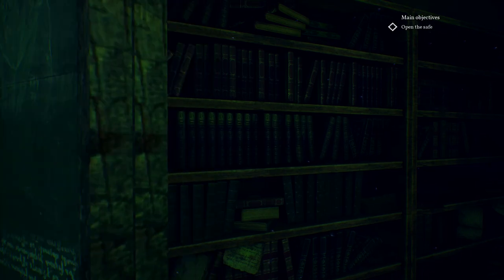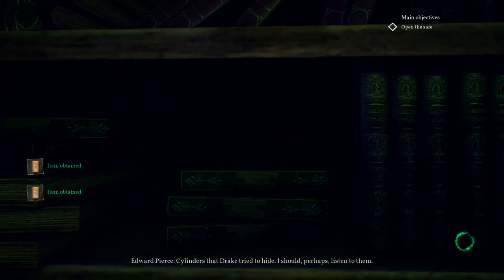To unlock the safe, first grab the wax rolls here, and then listen to the clues.